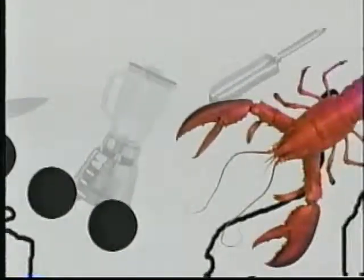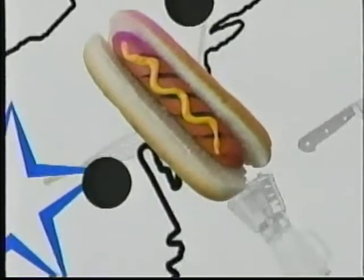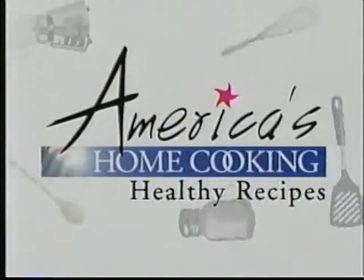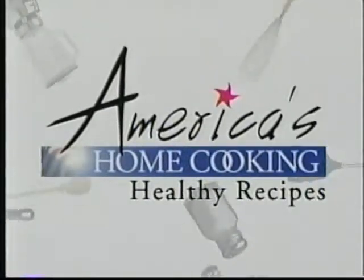Enjoy yourself. It's later than you think. The years go by as quickly as a wink. Enjoy yourself. Enjoy yourself. It's later than you think.